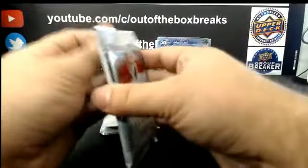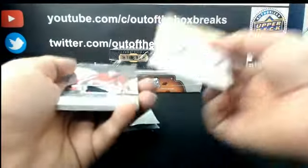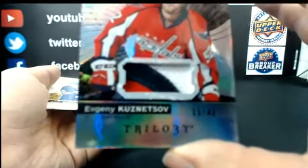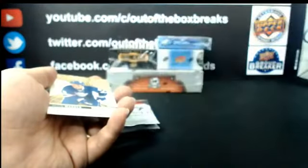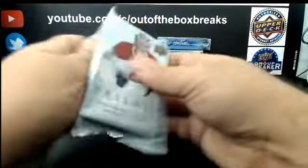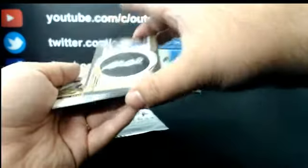For Colorado: JT Compher out of 999, Rookie Premier. Nice hit for Extreme Mafia in Washington: 39 out of 40, Black Patch, Evgeny Kuznetsov. Blue Peril out of 999, Rookie Premier — for the New York Islanders.